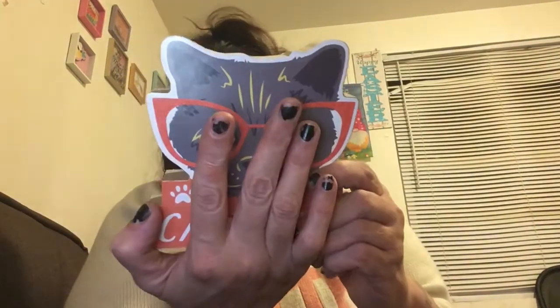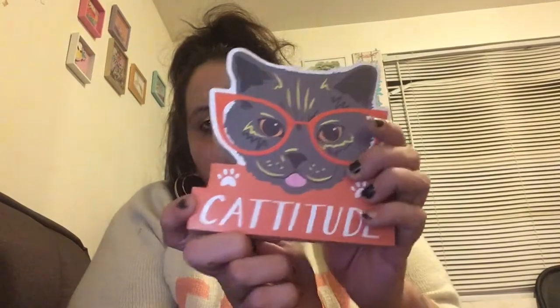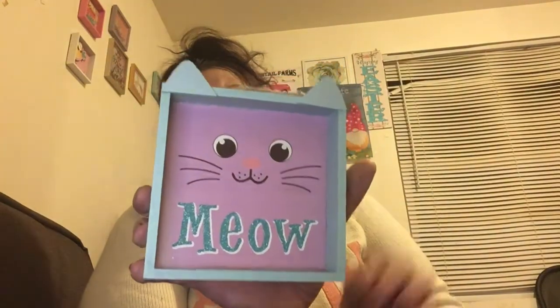I found this beauty — it says 'Catitude.' Isn't that cute? It's a nice thick wood table décor piece, and I'm totally putting this on my bookshelf when the Easter stuff goes away. I love my cat so much! And then I got this picture that says 'Meow' in blue and purple — it's adorable with little cat ears, which makes it so cute. It's got a little jute cord to hang it by. I cannot resist cats.